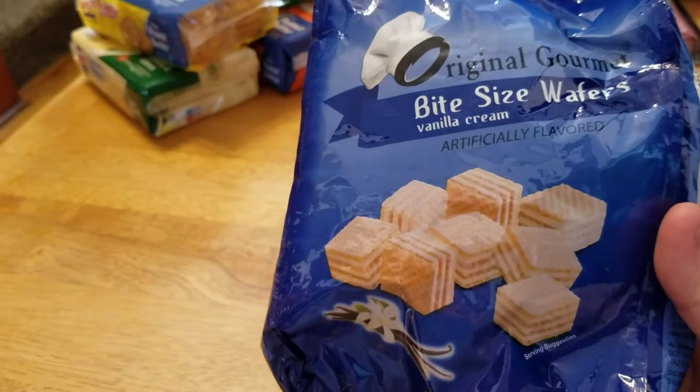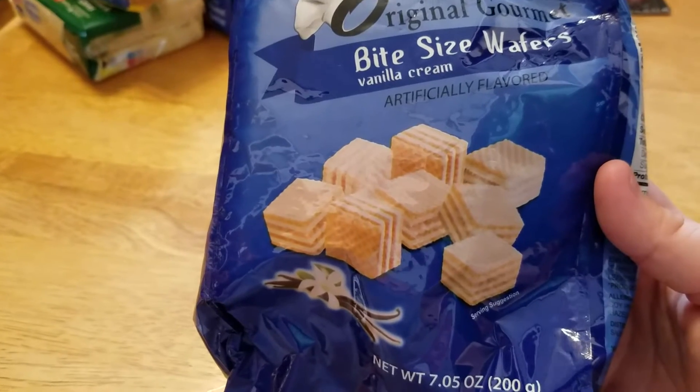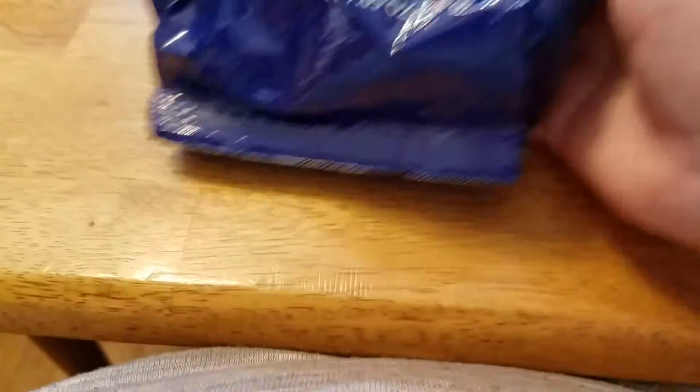Lisa from Lisa's Hauls has been hauling these forever and I have never been able to find them, but I finally found them today — the Original Gourmet bite-sized wafers in vanilla cream. Hopefully they're as good as her husband says they are. I got two bags of those.